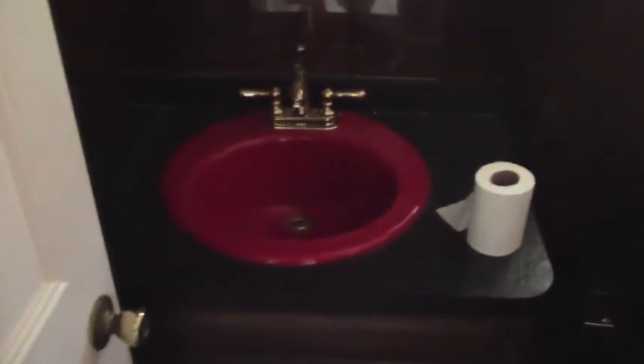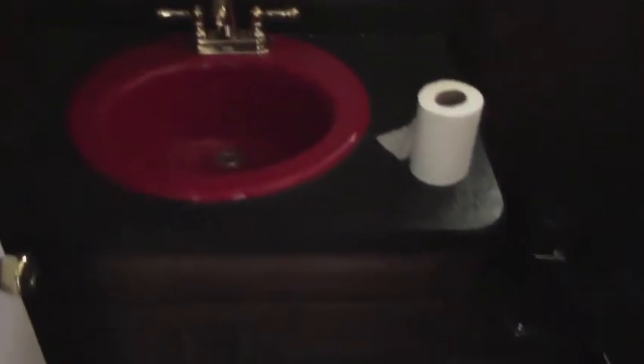Now we go into this gem of a bathroom. This beautiful wallpaper — it's so lovely. I would turn on some lights but the previous owners decided to completely gut every light fixture in the house before they left. Beautiful red sink with some nice brass fixtures.